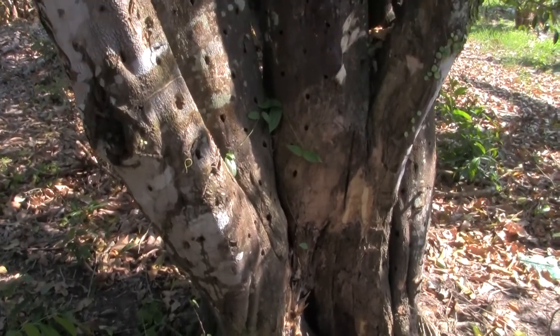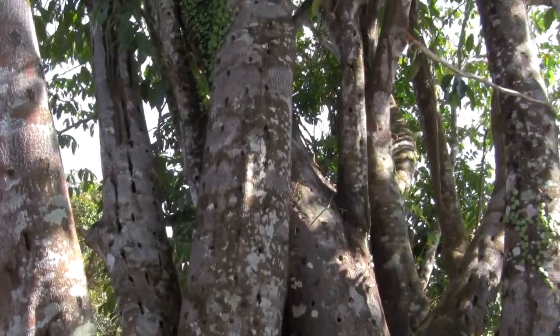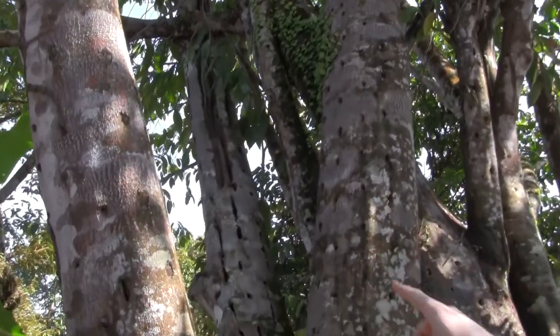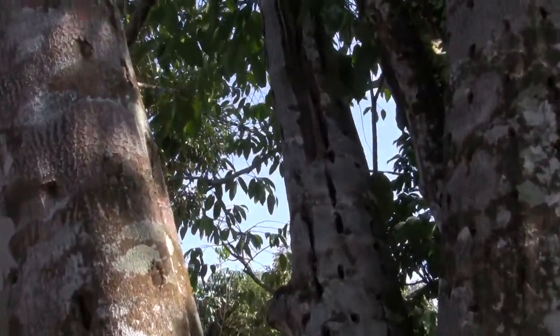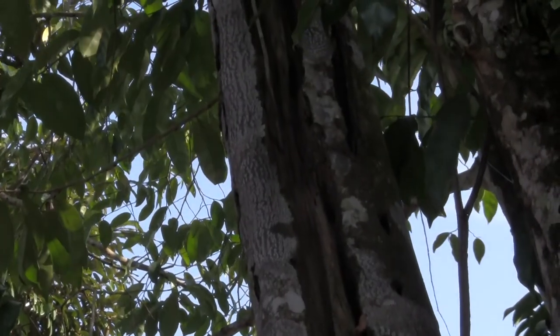It seems to be the heaviest one that we can harvest. It's an incredibly old tree, at least 60 years old. And you can see, if you look up the branch, the amount of disease and fungal infection. The branch is completely eaten away by the fungus.